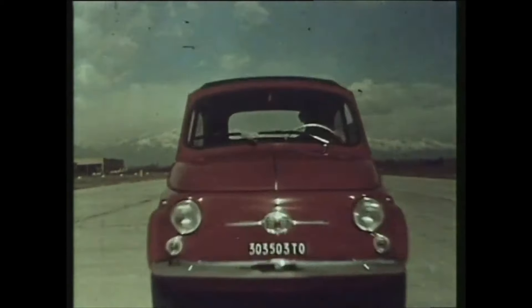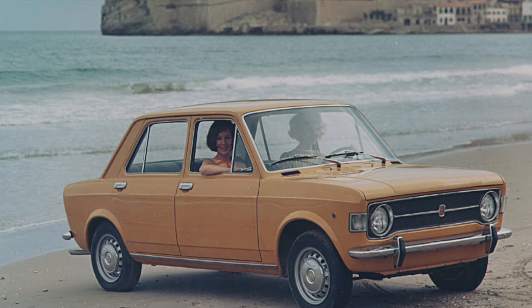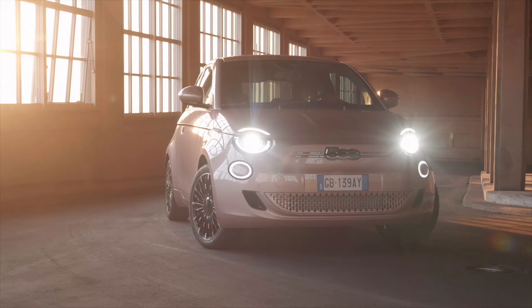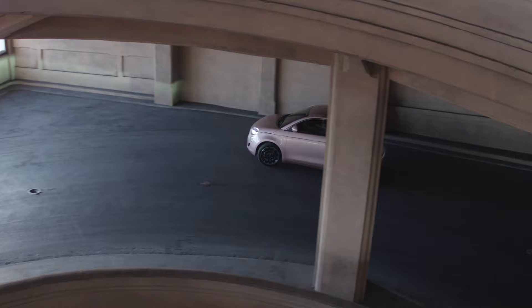You don't need me to tell you the Italians are great at building characterful cars — they've been making them for decades. Take the latest Fiat 500e: it's not just charismatic for an Italian car, but it's the most charming EV on sale right now. Full stop.